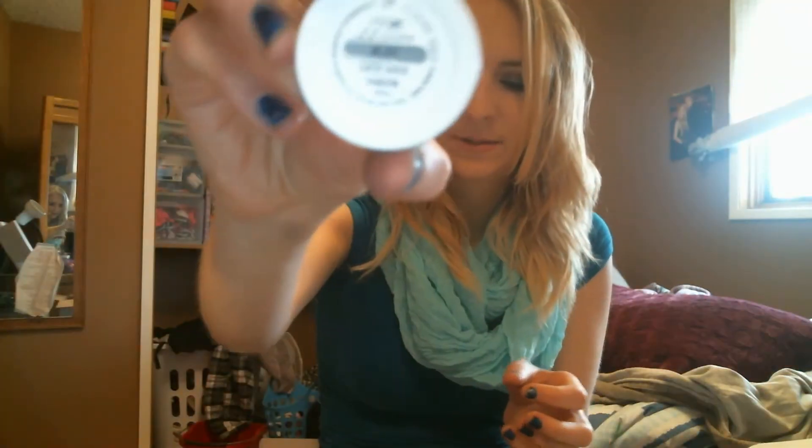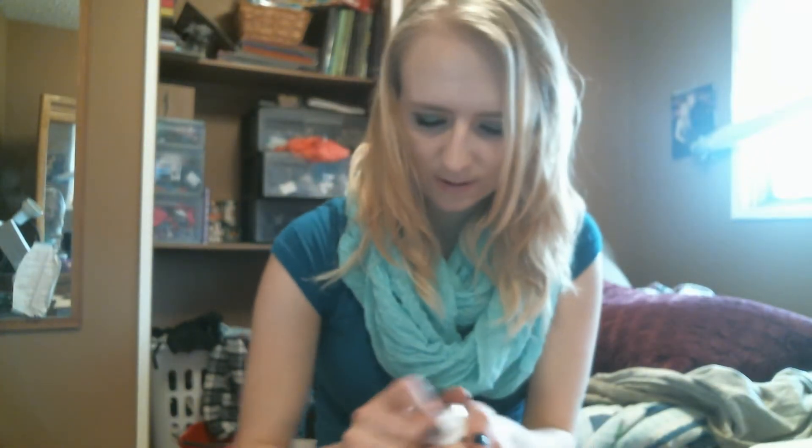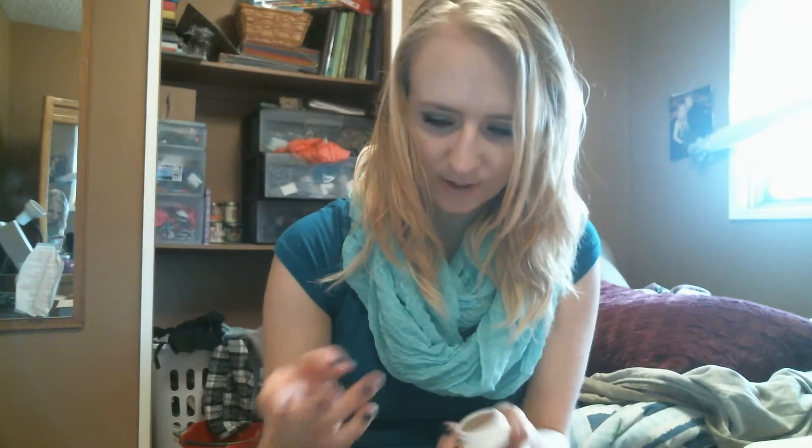The next one is I Heart This and it's metallic — it's also metallic. This is a very popular shade, I think. I'm going to need to do another swatch. That's what that one looks like. It's really glittery and pretty — no wonder why they call it metallic.